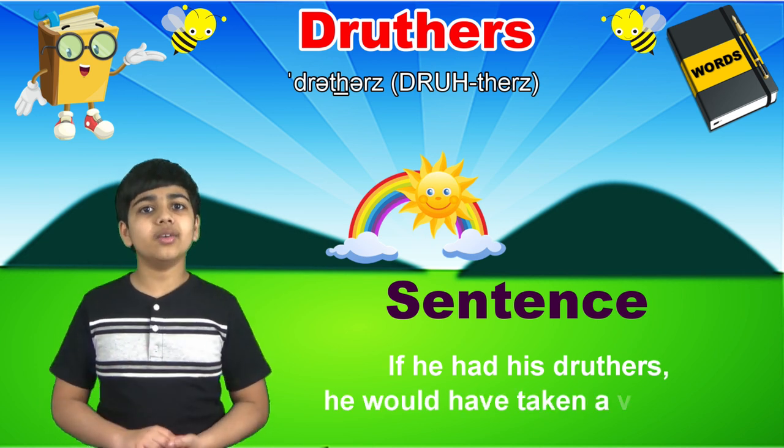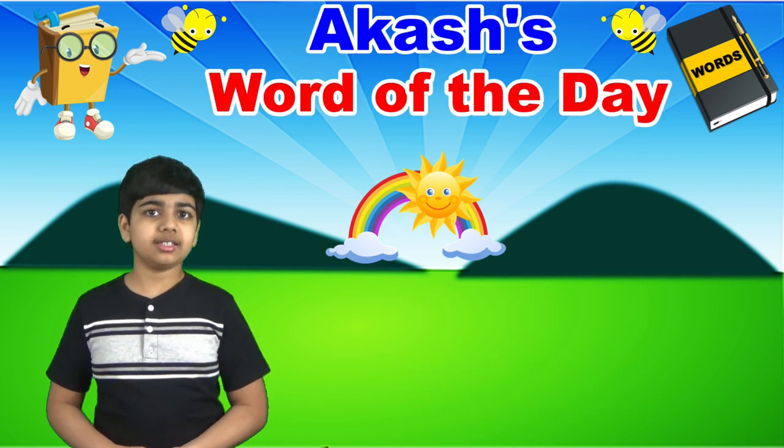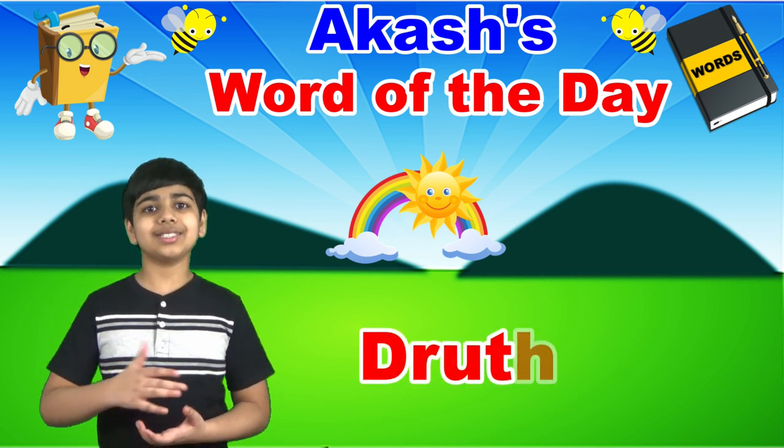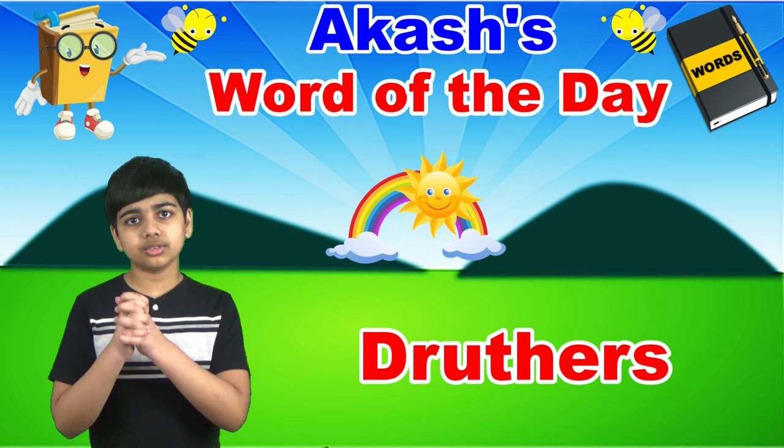he would have taken a vacation. Once again, today's word of the day is druthers, spelled d-r-u-t-h-e-r-s, druthers.